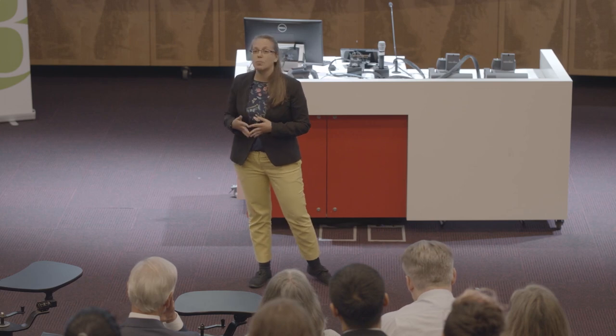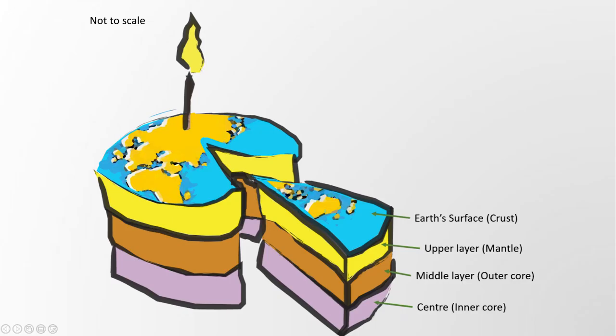This cake represents our planet, and what you know about the cake represents almost what scientists know about Earth's interior. And while you can just cut the cake, have a piece, and try it, scientists cannot just cut our planet into two and check the layers.